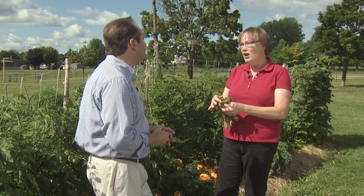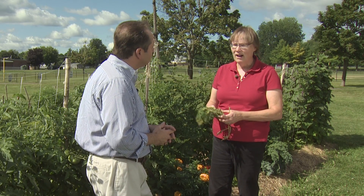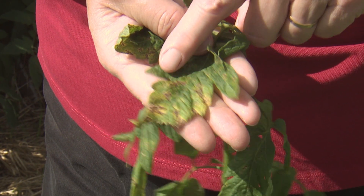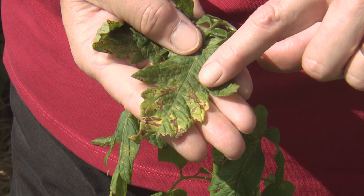So gardeners should be vigilant. There are two common diseases that we see all the time on tomatoes, and it's really not too big of a deal. Early blight makes a splotch, and what's characteristic is it has a yellow halo around it. If you look up close, you can see concentric circles inside the spot, and it has a defined edge.